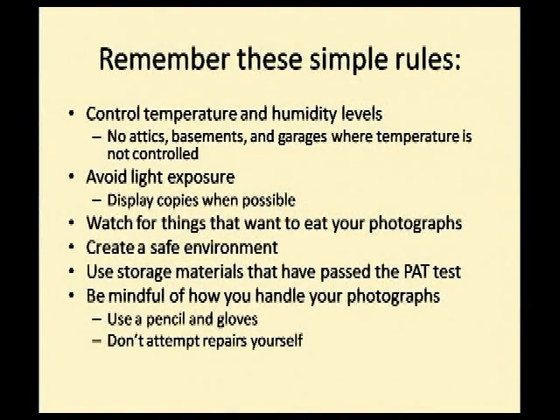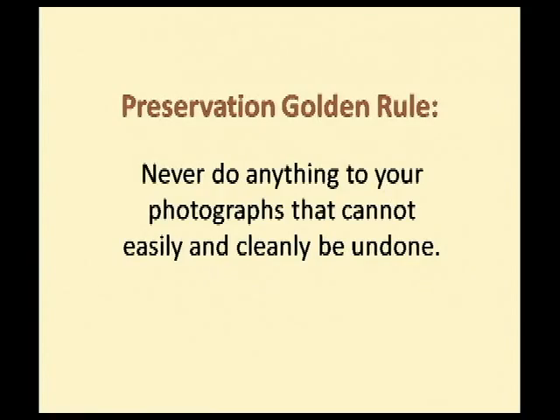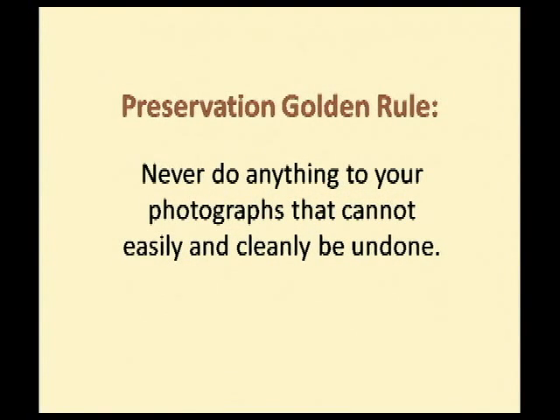Remember these simple rules: control your temperature and humidity levels — no attics, basements, or garages where temperature is not controlled. Avoid light exposure and display copies whenever possible. Watch for things that could eat your photographs. Create a nice, safe environment. Use storage materials that have passed the PAT test. Be mindful of how you handle your photographs — use pencils and gloves — and don't attempt repairs yourself. Here is my preservation golden rule, which goes for not just photographs but any of your heirlooms: never do anything to your photograph that cannot easily and cleanly be undone.